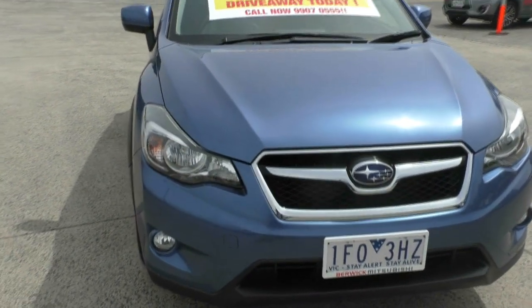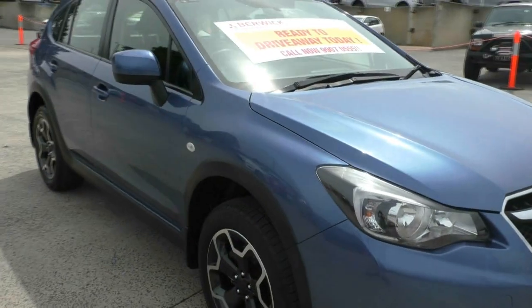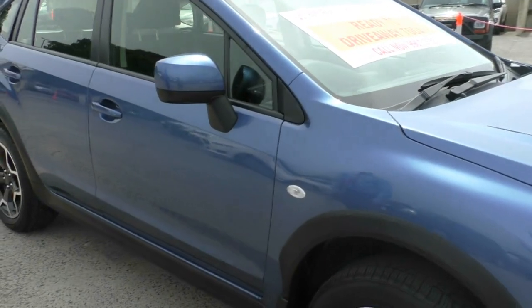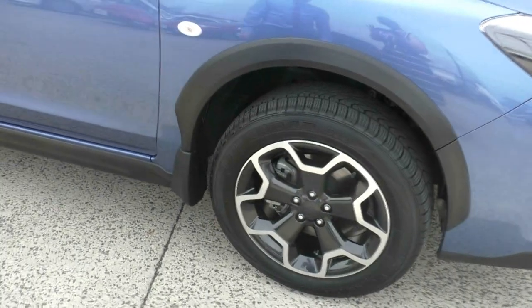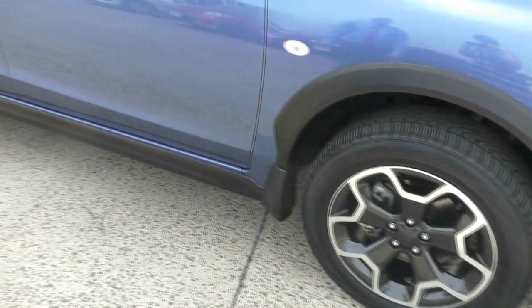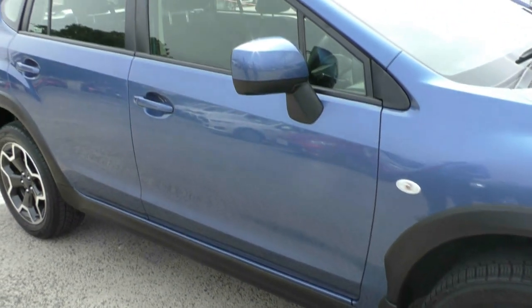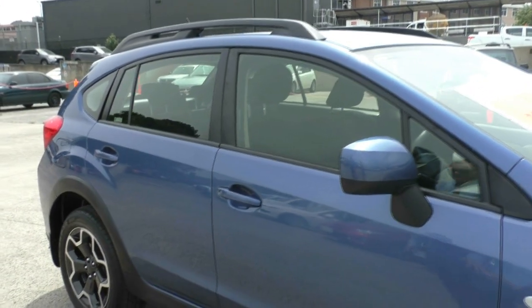If we start making our way around to the side, the driver side of the vehicle, you do have your colour matched rear view mirrors or side mirrors. You've got your tyres which have a lot of tread still on them. You've got your Subaru XV rims which I've checked all four of them and none of them have gutter rash on them, so they've been really well looked after.